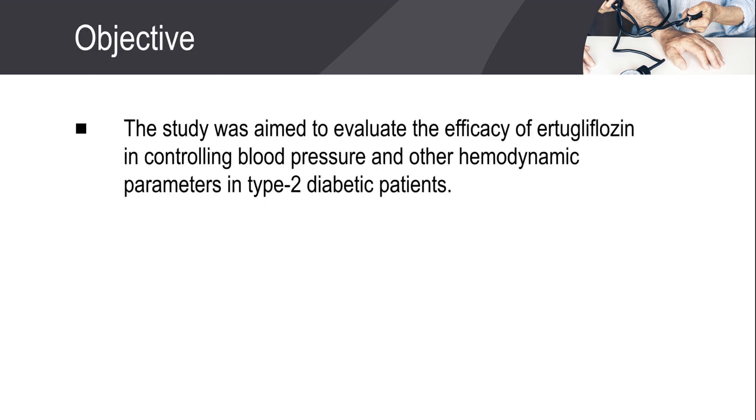The study was aimed to determine the efficacy of Ertugliflozin in controlling blood pressure and other hemodynamic parameters in type 2 diabetic patients.